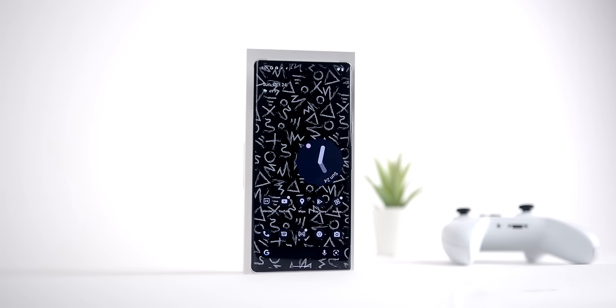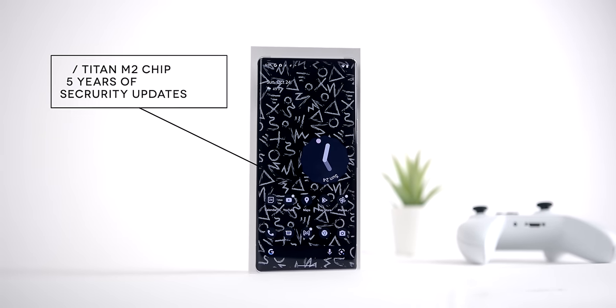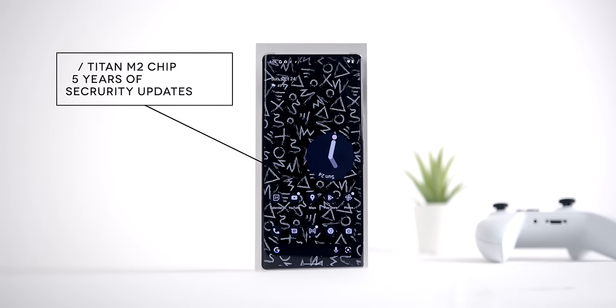Another area of performance that Google really focused on with the Pixel 6 Pro is security. Not only is it equipped with the Titan M2 security coprocessor, but Google is providing five years of security updates with the Pixel 6, which is pretty major.